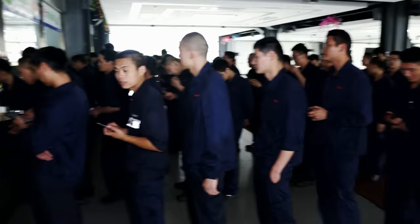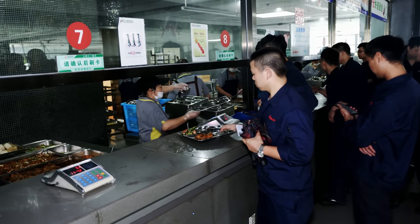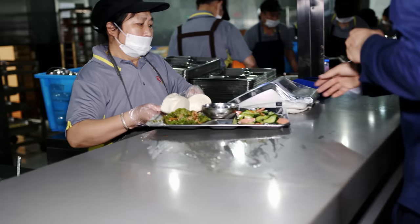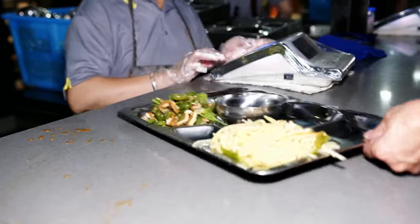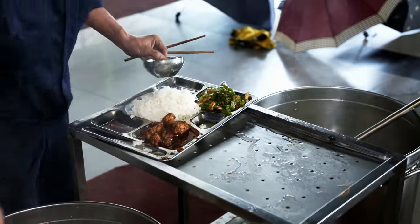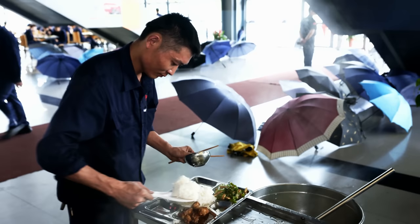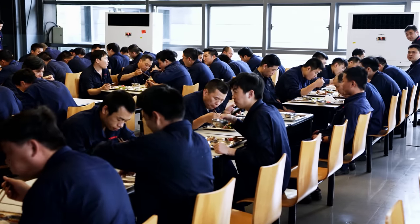Workers head to the canteen in an orderly fashion — everyone feels more comfortable with a certain orderliness. 1,600 people work here in one of the largest and most modern excavator factories in the world. Lunch is served in several shifts; workers can choose between three different meals. The price is just one euro, with rice and soup free. On average, a worker in Lingang earns 1,500 euros a month.